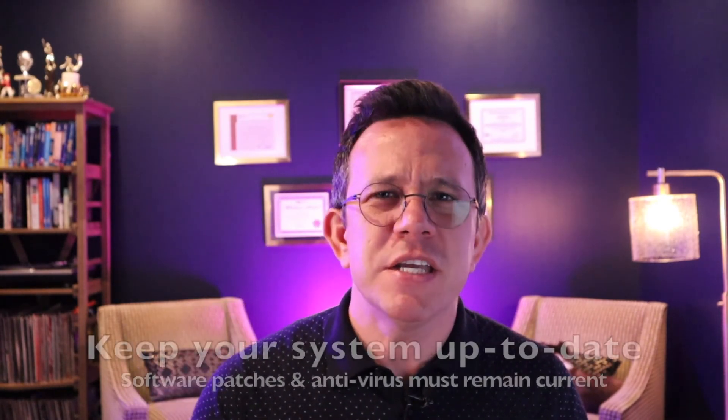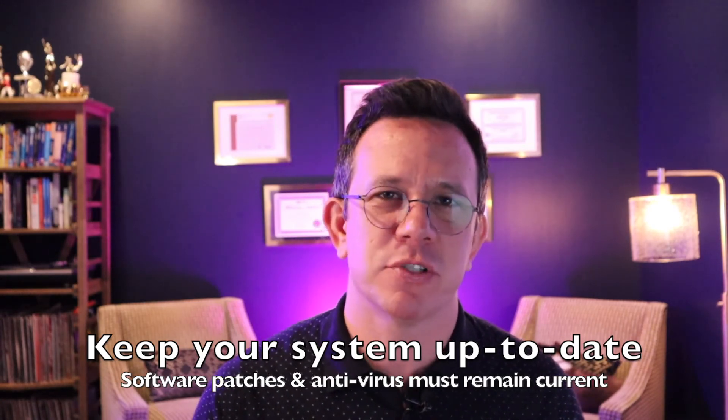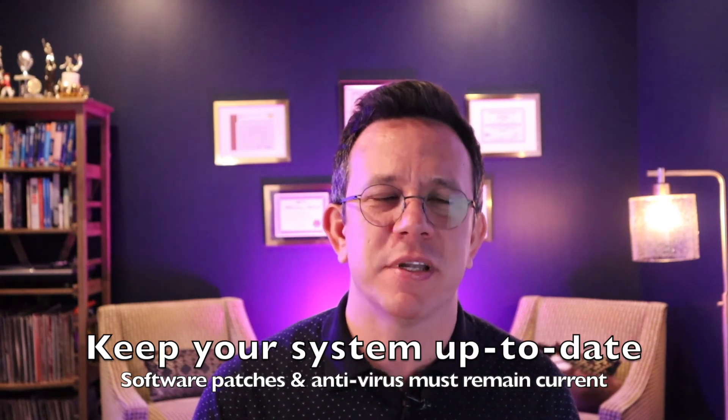Number two: be sure your laptop has up-to-date software patches and antivirus protection. Ask your IT department if you're unsure of how to check. While antivirus protection isn't bulletproof, it is an important line of protection against malware and ransomware attacks. Do not connect any computer in your house to your company's VPN that is out of date.